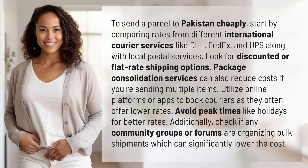Additionally, check if any community groups or forums are organizing bulk shipments, which can significantly lower the cost.